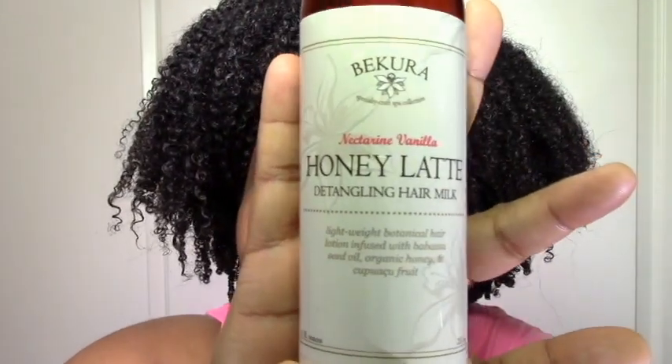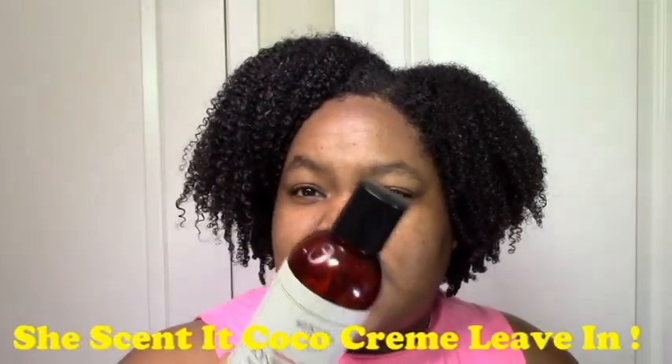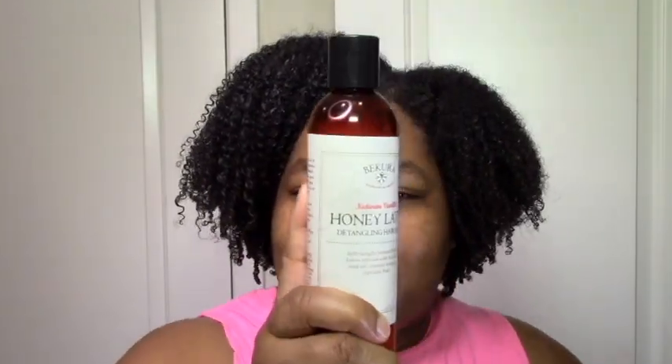Nothing new to add for deep conditioners. Now onto the good stuff — this is my favorite section for this video because you know how many leave-ins I've been trying lately. So you remember the Becura Honey Latte Detangling Hair Milk which I loved. It was rich and creamy, went on really light, gave my hair nice definition and volume. This one made me super happy. It's one of my favorite leave-ins now, up there along with the She Scented Cocoa Rose leave-in.